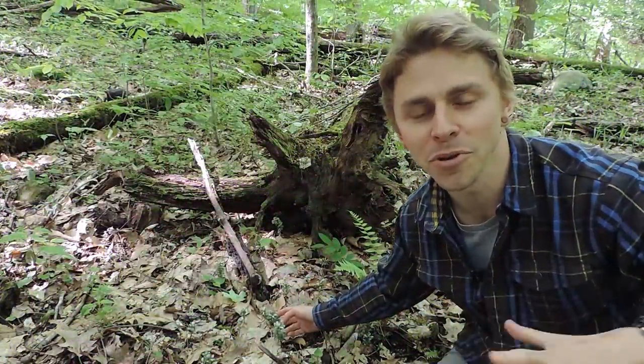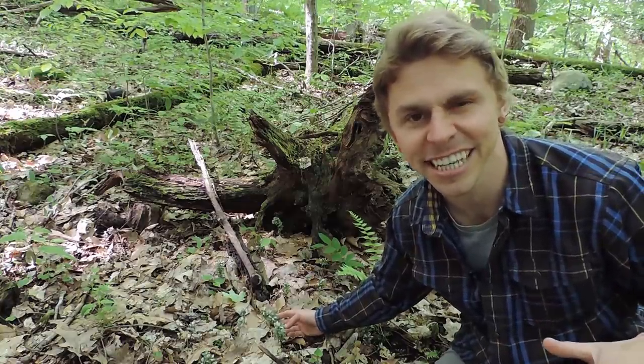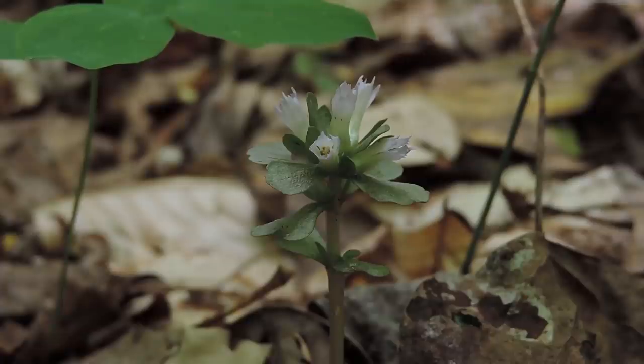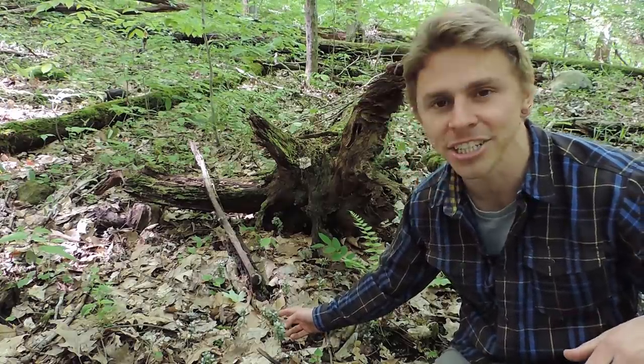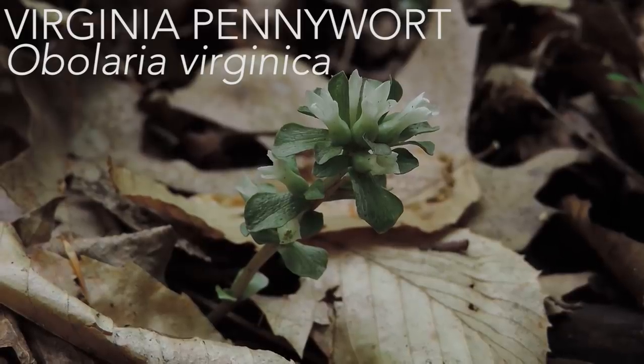Right over here is another beautiful wildflower that I absolutely love finding every single year — many times I come to the woods just looking for this plant. This is Virginia pennywort, a member of the gentian family. The gentian family encompasses far fewer species than the orchid family — about 1,600 or so species. Although we have many gentians in North America, species diversity reaches its greatest in East Asia, specifically in China.